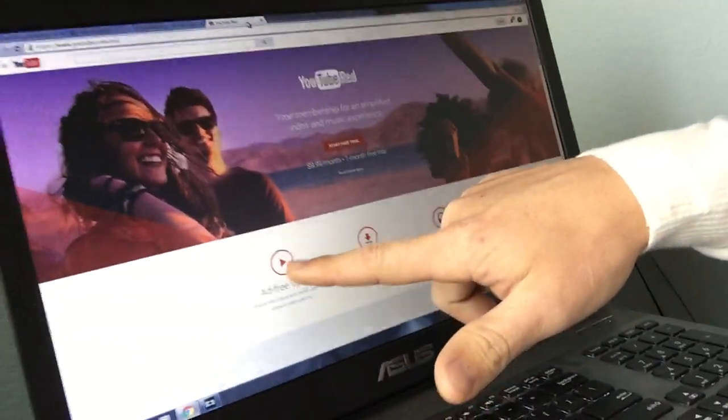And the answer is called YouTube Red. It comes with a few other options that you guys would probably really like. One of them is called ad-free videos.